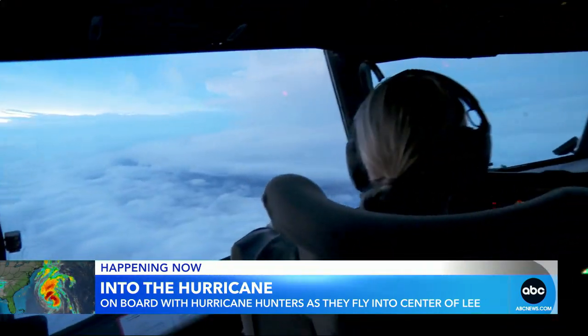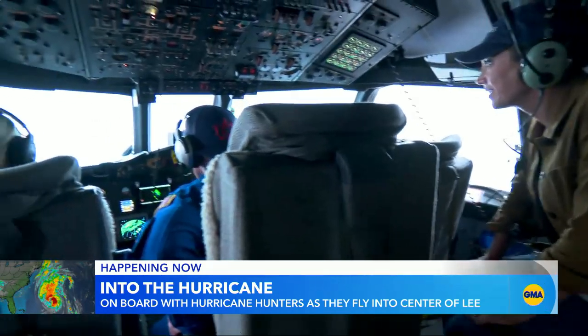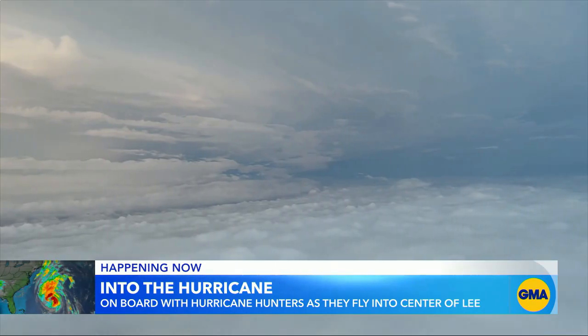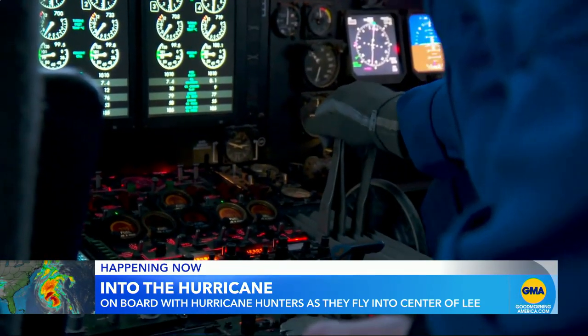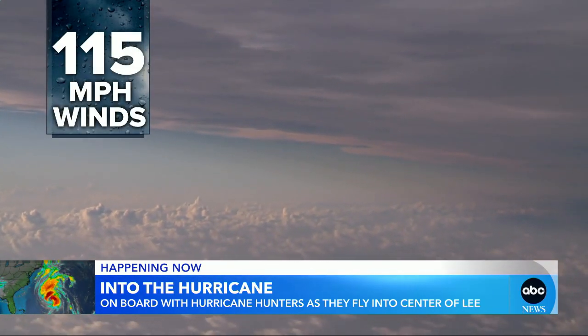All right, we took off. Let's go see Lee. This morning, we just flew into Hurricane Lee. We are doing what they call the first pass, and I'm just starting to see some storm structure. Wow. Witnessing something few people will ever see.